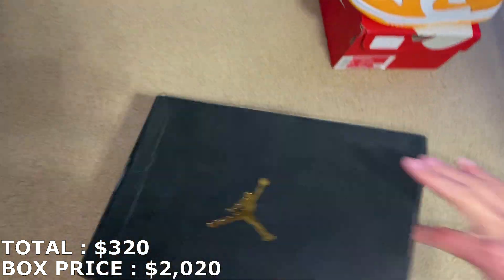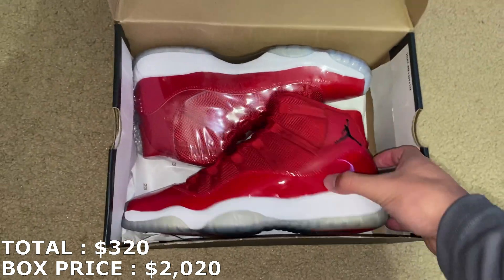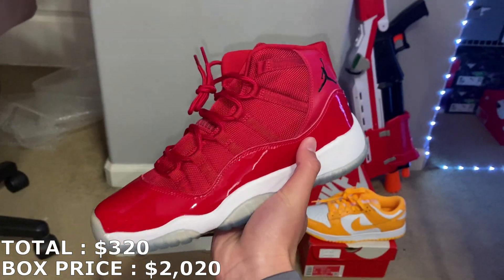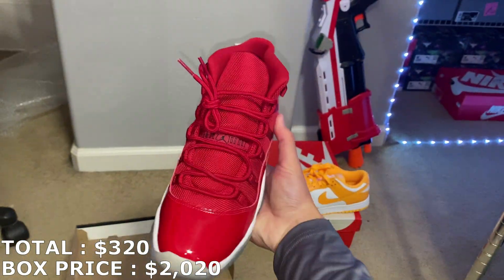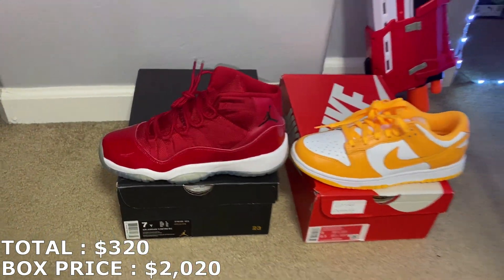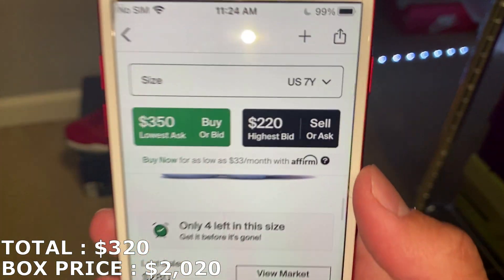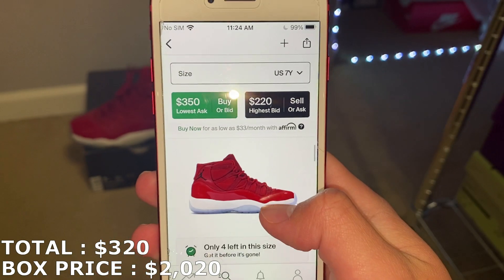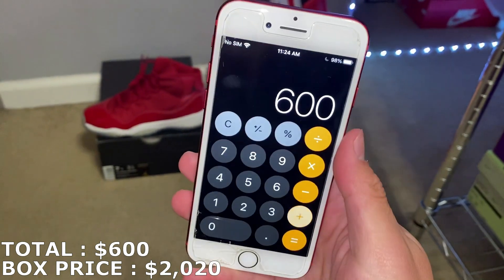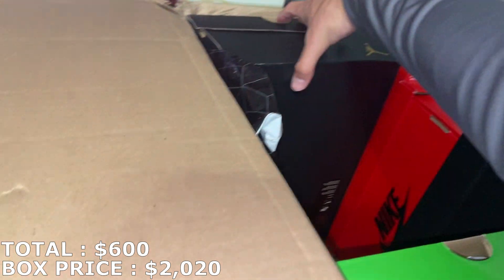Here's the next shoe. This is a Jordan 11, size 7 youth. They're the Win Like 96s, and this is brand new. You don't see these DS every day, so this is a pretty rare shoe — not super rare, but rare to see DS. The market has a pretty big difference between ask and bid. The last sale was $280, which is pretty much in between lowest asking and highest bid. So I'm going to mark it the last sale at $280. Just like that, I'm already at $600 with these first two.